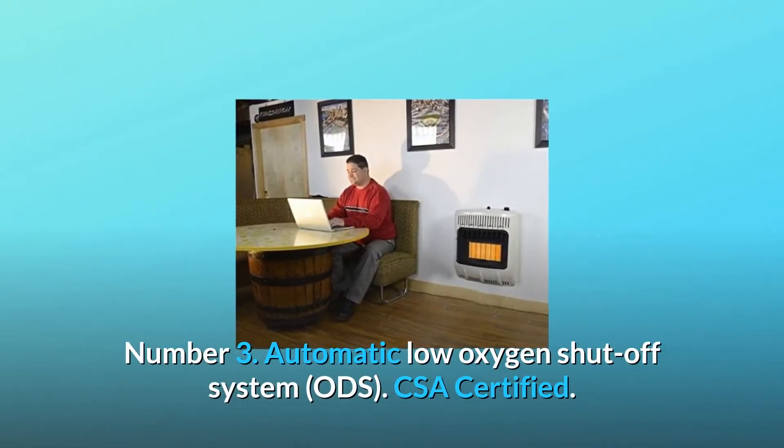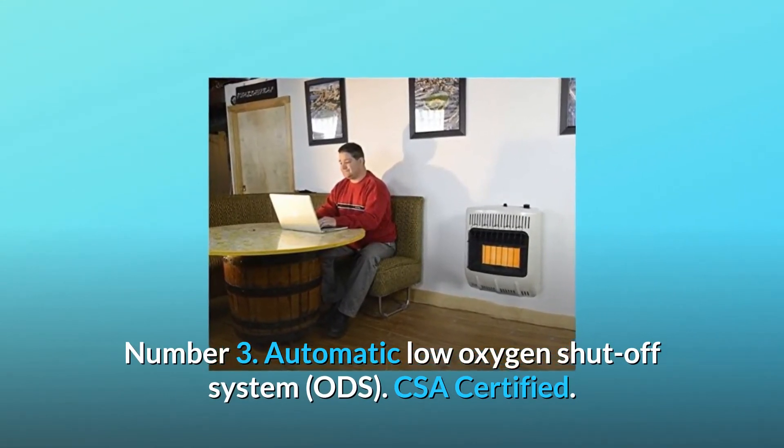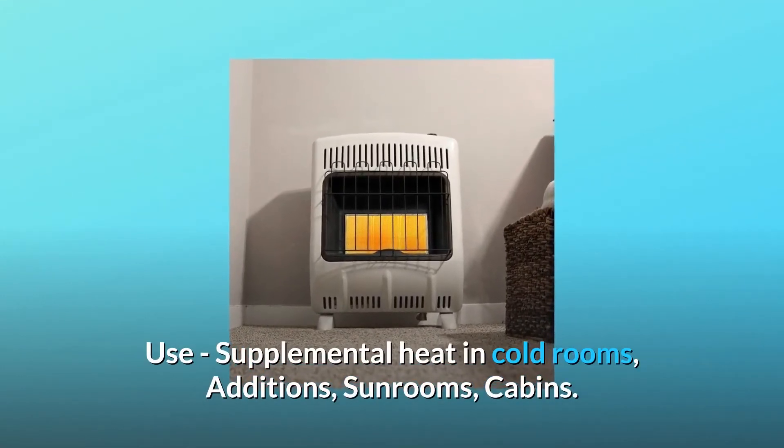Number 3: Automatic low-oxygen shut-off system (ODS), CSA certified. Use for supplemental heat in cold rooms, additions, sunrooms, and cabins.